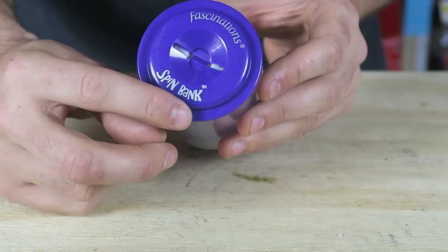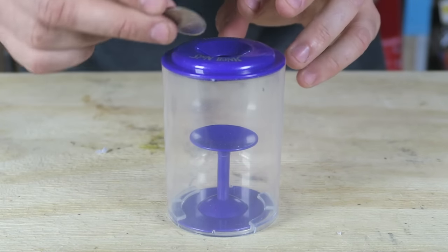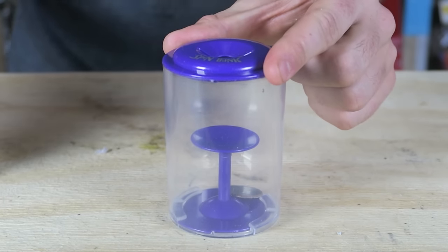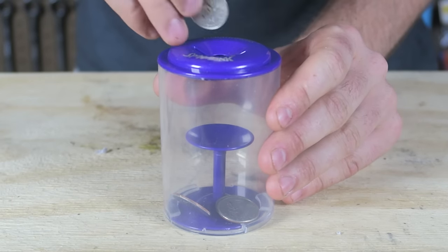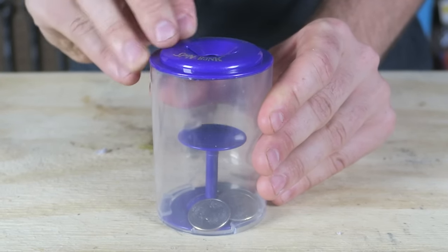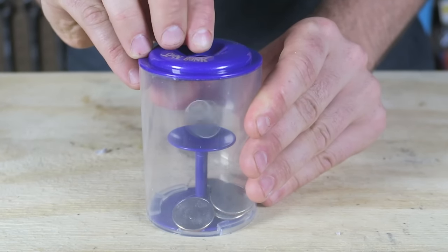This piggy bank is called the Spin Bank. Let's see how it works. I'm going to grab a quarter and stick it in there. Nothing happened — that was a fail. Let's try this again. I guess I gotta go gentler. Maybe United States coins are a little bit too big or something.